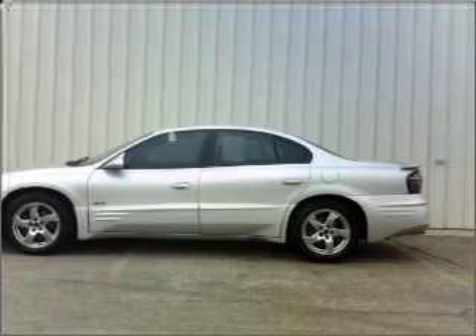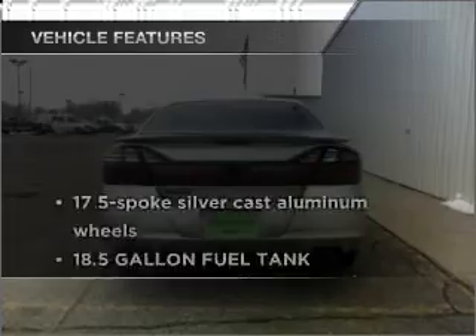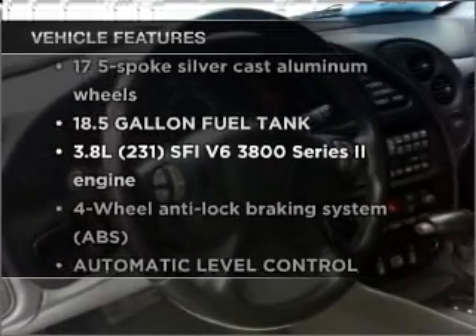He's always hot and she's always cold. Solve this problem while driving with dual temperature controls. Plus, enjoy these notable features that are included in this ride.